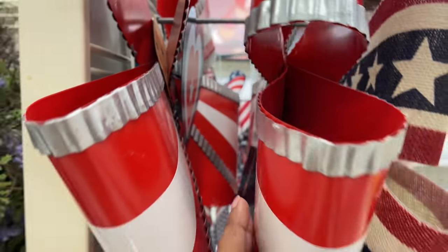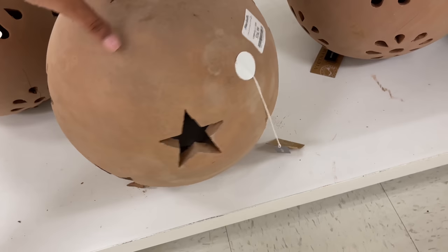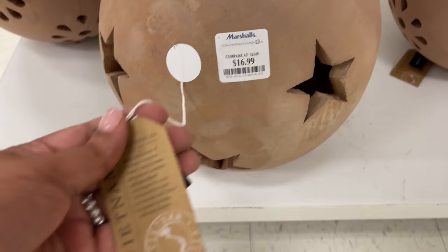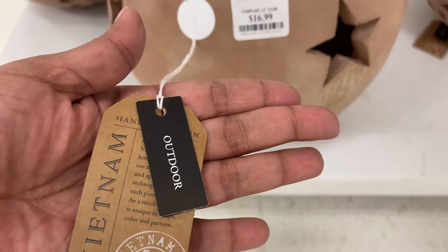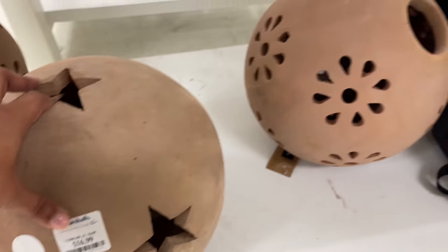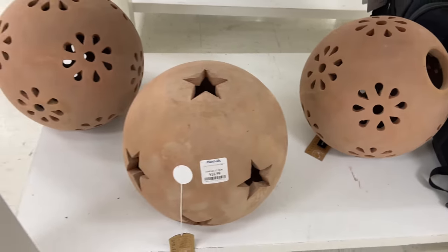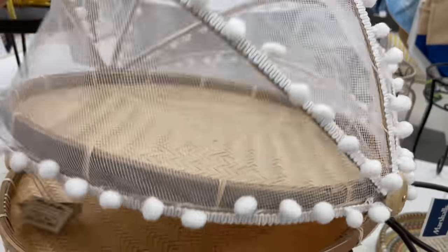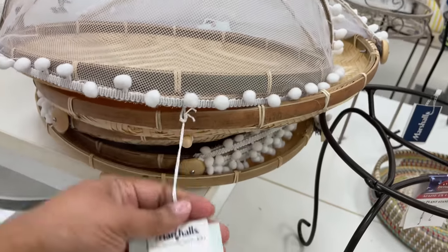This one is $10 — Tommy Bahama also. And this one is $17. Did you happen to notice these from the corner of your eye when I was showing the bows? That's why I had to come over here. Here's another item — a Vietnam item. Marshall's had a lot of worldly pieces, almost giving me a World Market vibe, you know — all things from all different areas.